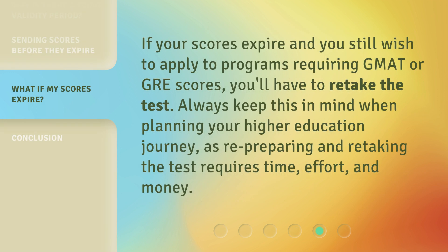If your scores expire and you still wish to apply to programs requiring GMAT or GRE scores, you'll have to retake the test. Always keep this in mind when planning your higher education journey, as re-preparing and retaking the test requires time, effort, and money.